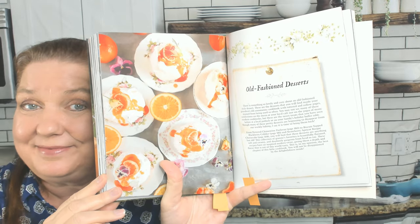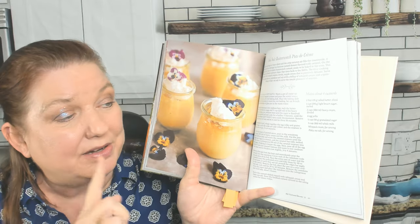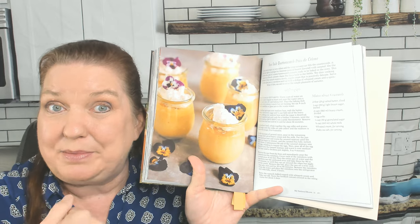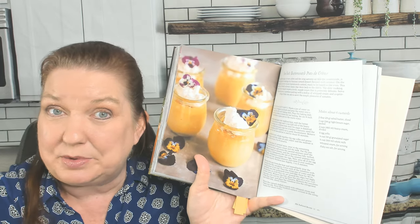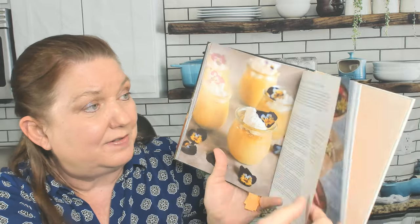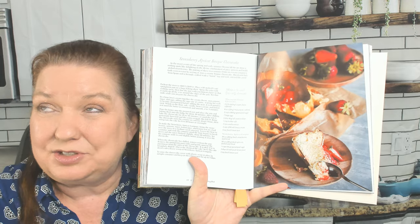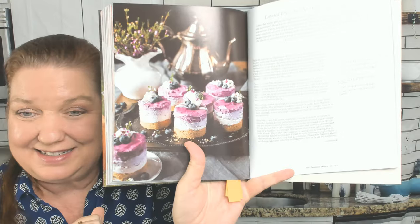Old Fashioned Desserts — the final chapter. 'There is something so lovely and cozy about an old-fashioned style dessert. These are the desserts you will find inside your grandma's old community cookbook.' Sea Salt Butterscotch Pots de Crème — my grandmother made butterscotch from scratch back in the 1970s, but she never would have thought to put sea salt in it. That sounds amazing. Strawberry Apricot Basque Cheesecake — Basque cheesecakes don't have quite as much sugar, which I prefer. Layered Blueberry No-Bake Cheesecakes. And finally, Brie and Apple Crisp Filled Baked Apples.